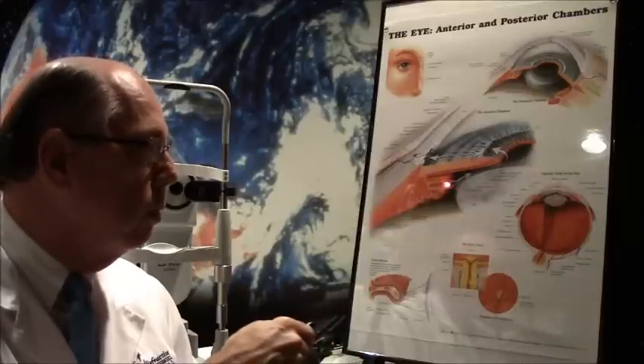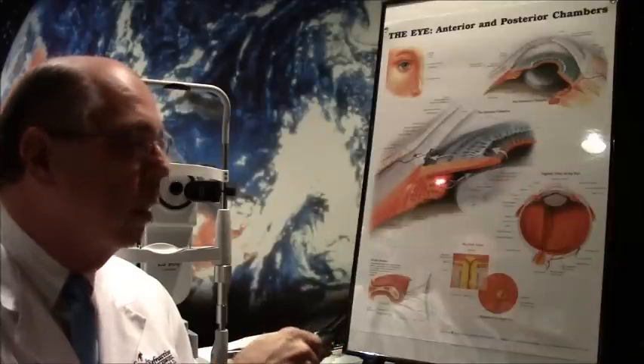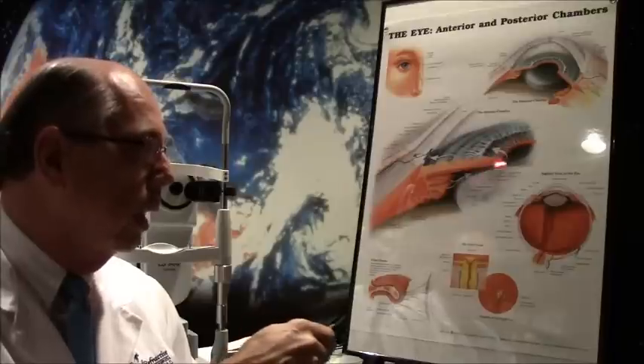Many years ago when surgery was done where the whole lens material was removed, the vitreous — the jelly that fills the back of the eye — would block the pupil and cause pupillary block. But with posterior chamber lenses being used now, you almost never see that occur. There is a rare case where it could happen, but basically it almost never occurs with a posterior chamber lens.